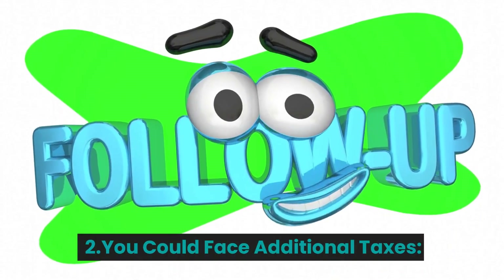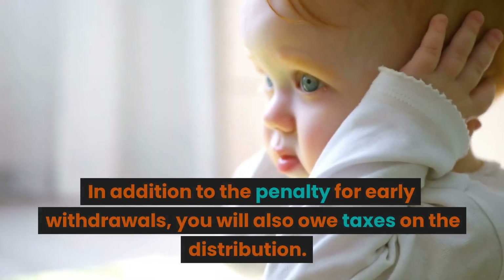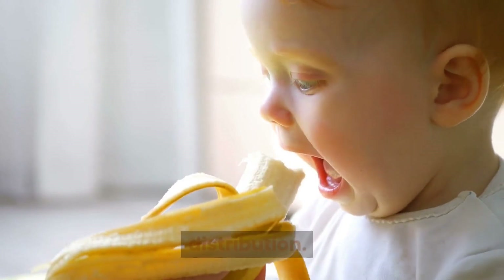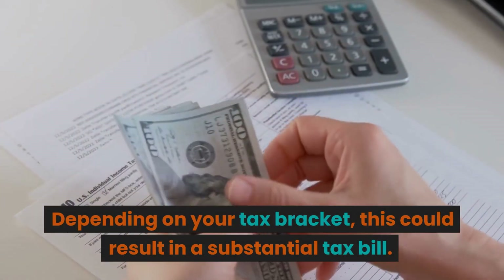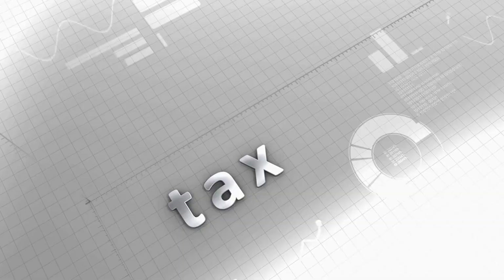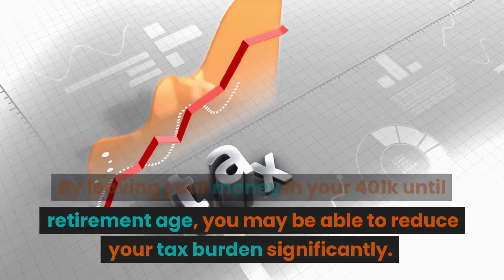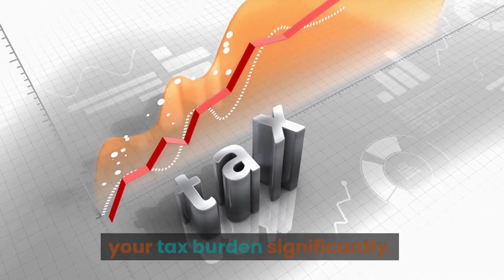Second, you could face additional taxes. In addition to the penalty for early withdrawals, you will also owe taxes on the distribution. Depending on your tax bracket, this could result in a substantial tax bill. By leaving your money in your 401k until retirement age, you may be able to reduce your tax burden significantly.